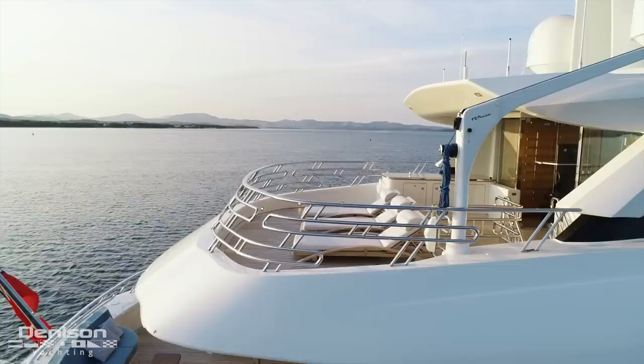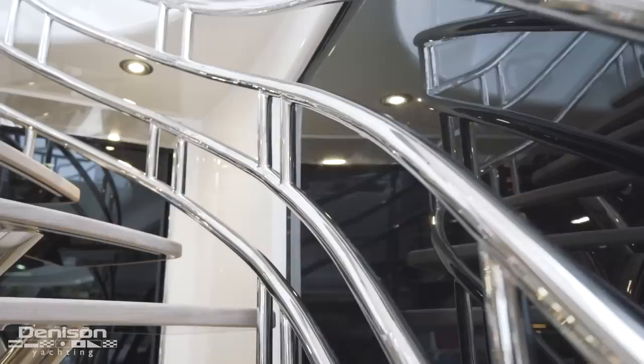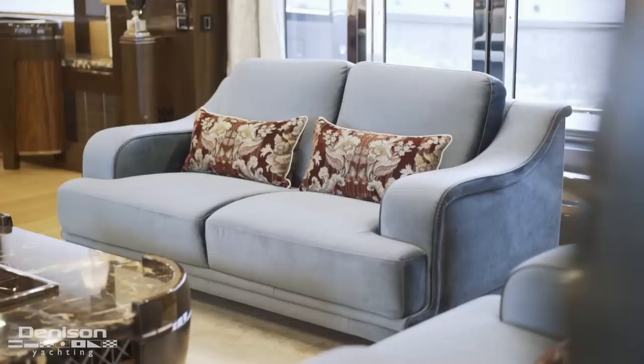There are subtle nuances of sophistication that you can find everywhere. On the exterior, if you look closely, it's found in the details of the stainless steel railings, the radial staircase leading up to the sun deck — which alone took three months to complete — and the stand-alone custom furniture, all made in-house, paired with rich silk and suede fabrics.